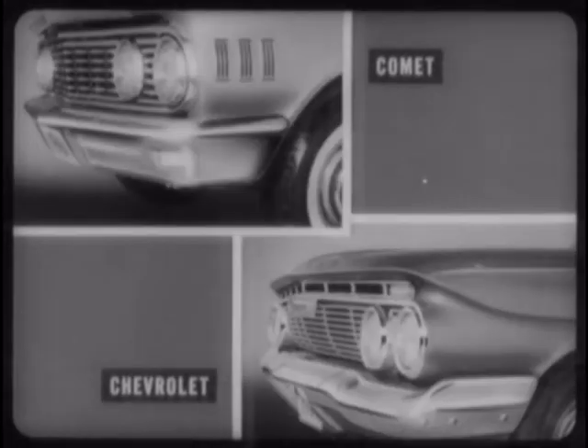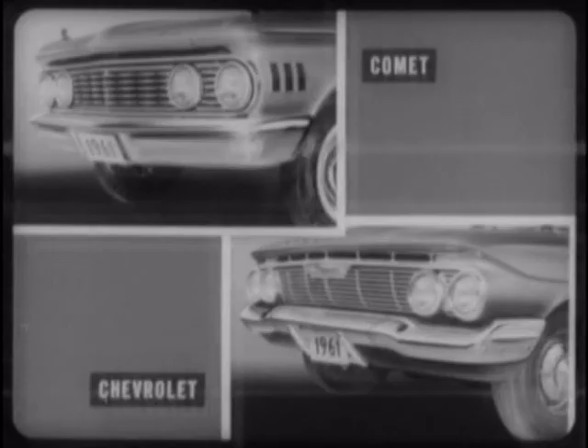For example, Comet's parking lights and turn signals are mounted in the extreme ends of the front bumper to define the full width of the car and afford visibility from the sides as well as the front. Chevrolet's turn signals, tucked in above the headlamps, do not provide full width definition and are not readily visible from the sides. Another functional advantage is found in Comet's deeper, huskier, one-piece front bumper, which completely protects the front end sheet metal. Chevrolet's three-piece bumper is much shallower, leaving a large expanse of sheet metal unprotected.